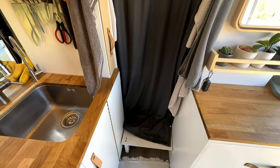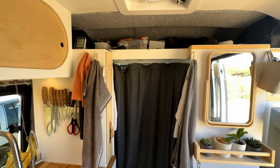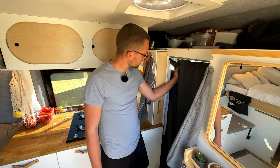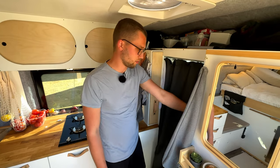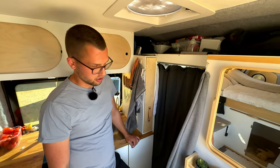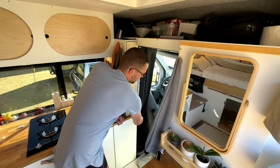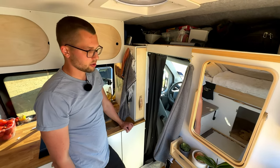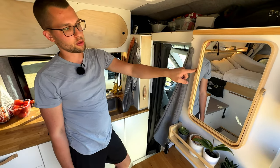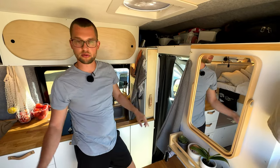We have a blackout curtain here which works extremely well. I didn't think it would be that good — when we were in Scandinavia we had minus degrees sometimes at night and up front it was really cold. It's not perfectly fitting, but it's good enough and it definitely keeps the cold air up front and the warm air from the heater in the back. It also helps with privacy given the big windows up front. We have a mirror here as well — most vans have mirrors inside a pantry, but having it outside makes the room feel a little bit bigger.